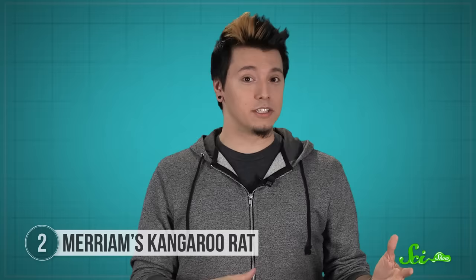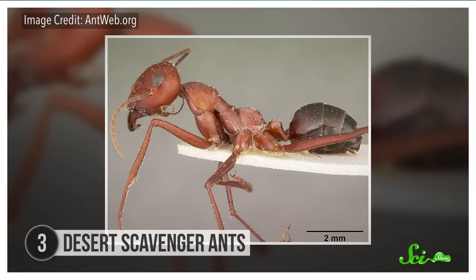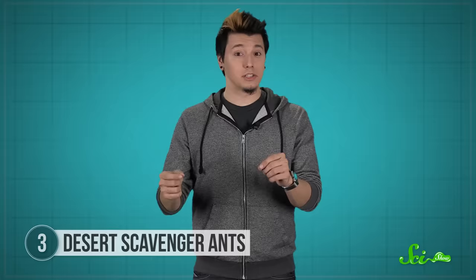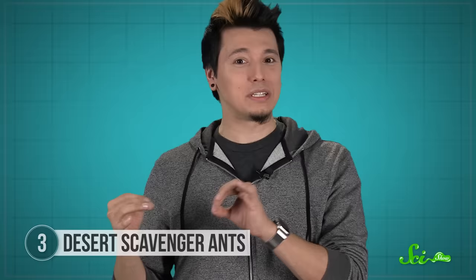Merriam's kangaroo rats are currently threatened in some places because of humans taking over their habitat. But if water suddenly becomes harder to find, we'll be the ones in trouble. Then there's the Sahara Desert scavenger ant, an insect so hardcore that when the temperature gets too hot for other insects to handle, it feasts on their corpses. These guys would be the ultimate winners on an overheated planet. The Sahara one is the all-time champion, actively going out and looking for food at temperatures higher than 50 degrees Celsius. In those conditions, the surface of the sand itself is closer to 70 degrees — the temperature of an oven on the lowest setting. Their food source is other insects who died because it was just too hot. They raid the bodies of their fallen comrades.